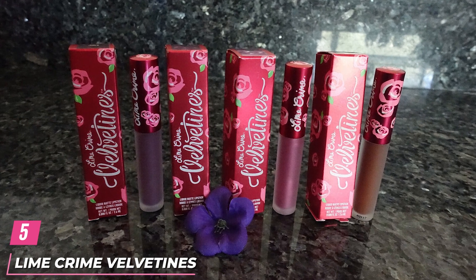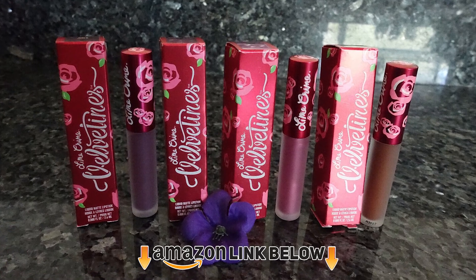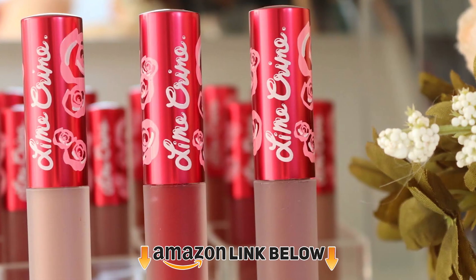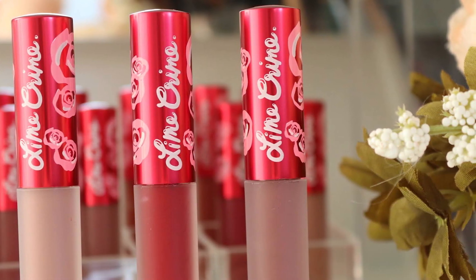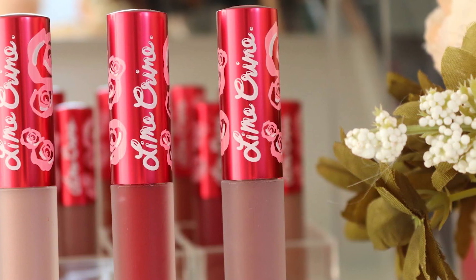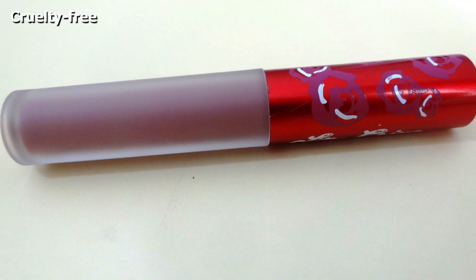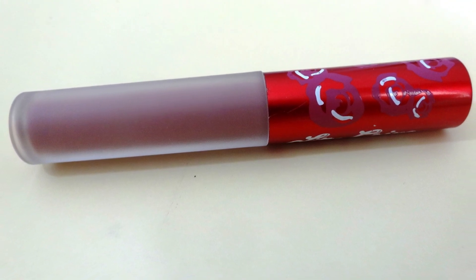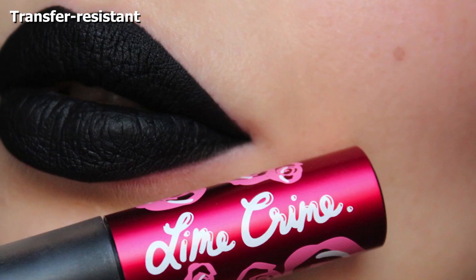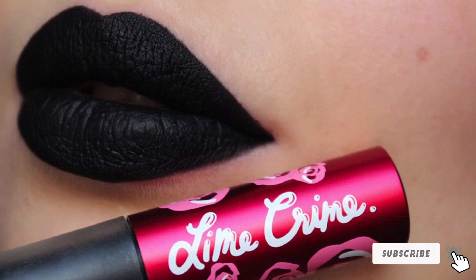The number 5 position is held by Lime Crime Velvetines Liquid Matte Lipstick. If you have been craving luscious lips with a velvety matte finish, search no more. This richly pigmented, gorgeous peachy nude lipstick glides on as a liquid and dries down to a velvety matte finish. It is infused with French vanilla that can make your lips feel luxurious and velvety. It lasts all day with minimal touch-ups, even through meals, and doesn't smudge, transfer, or dry out your lips — especially if you apply a lip balm 15 minutes prior.